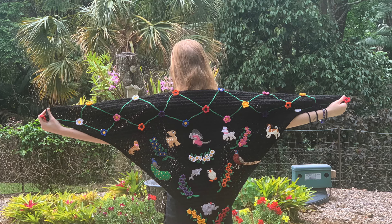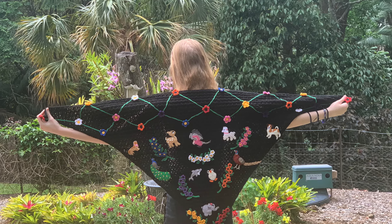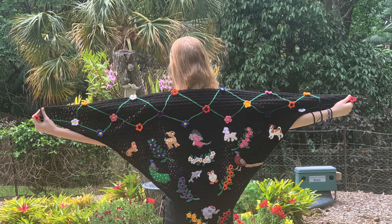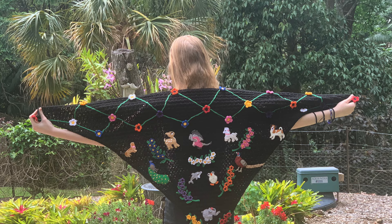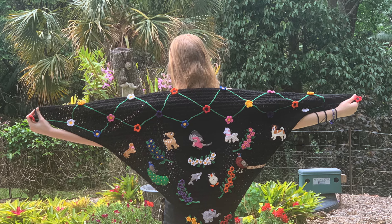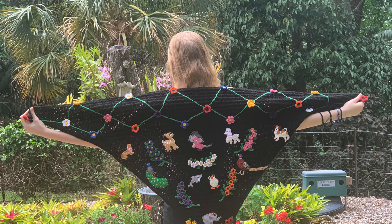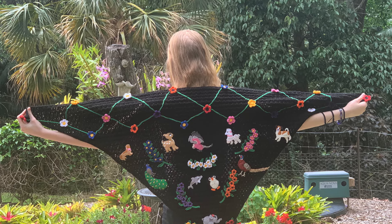Hello everyone, thank you for joining me. I'm Kerry. Today I'll be showing you two shawls I made using my crochet shawl pattern, decorated using some of my appliques. I'll include links to the tutorials in the description below.